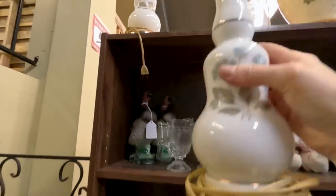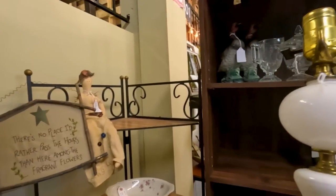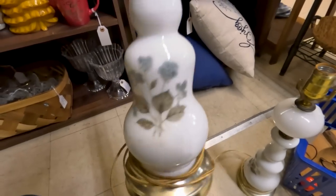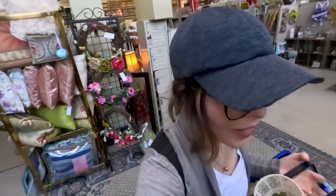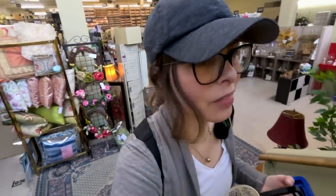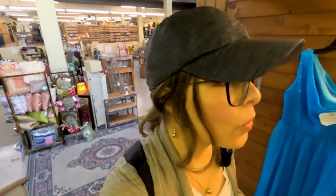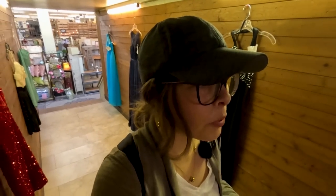I like these lamps — the sign said 50% off, so they'd be four dollars. They'd be really pretty on nightstands. But after doing a quick Google image search, I'm deciding not to get them. They're cheap and not selling for a lot — maybe thirty to thirty-five dollars for both, which isn't enough margin for me given how fragile they are and how long packing would take. I factor in fragility and size when picking up items.